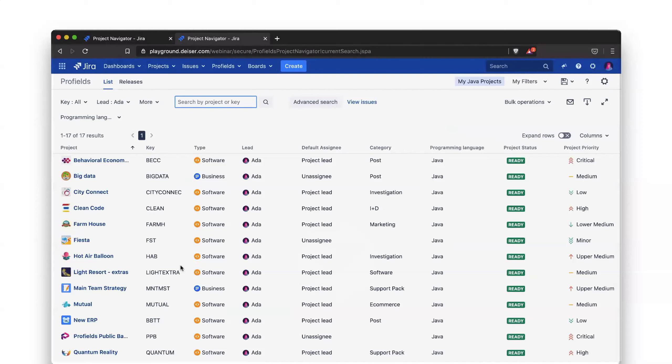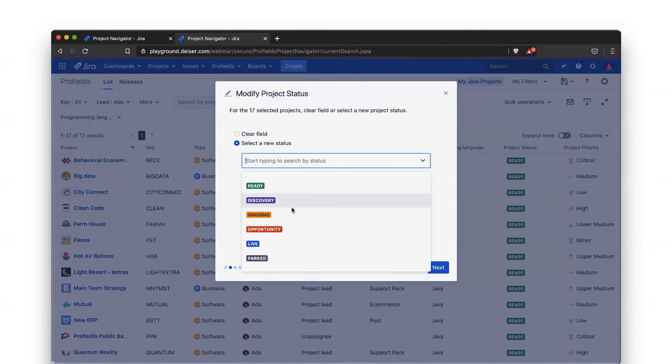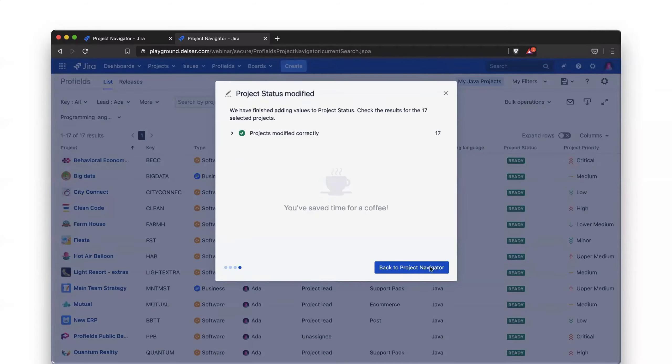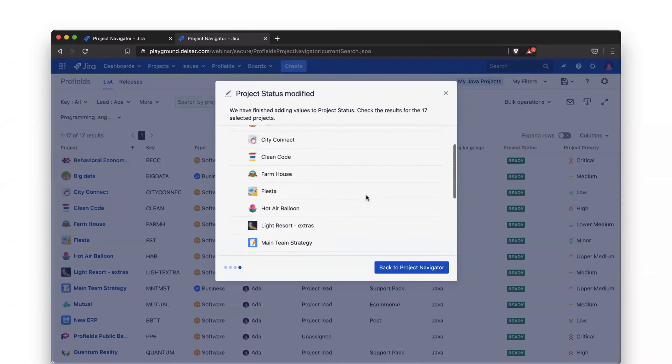Now that we've set up notifications, we're going to make some changes using the bulk operation feature. Here you can see several options for massive changes: change project fields, delete projects, assign new roles, lead, layout, category, or component. In this case, we're going to change the project status of our 17 projects. You click next and it changes all 17 projects at once. You can also expand and scroll down to see the entire list of projects you've just modified.